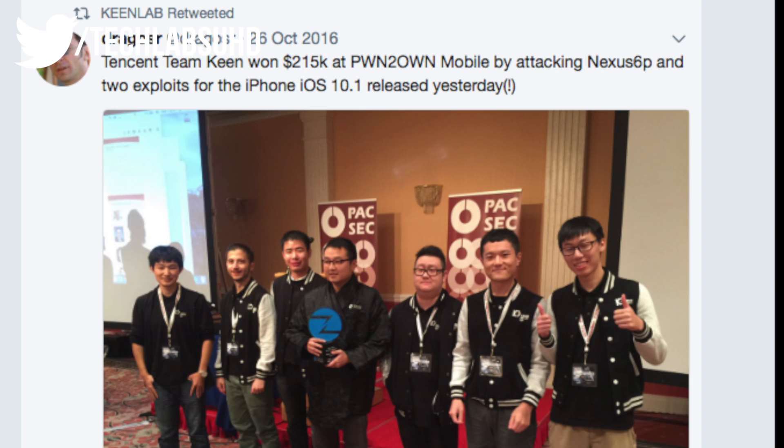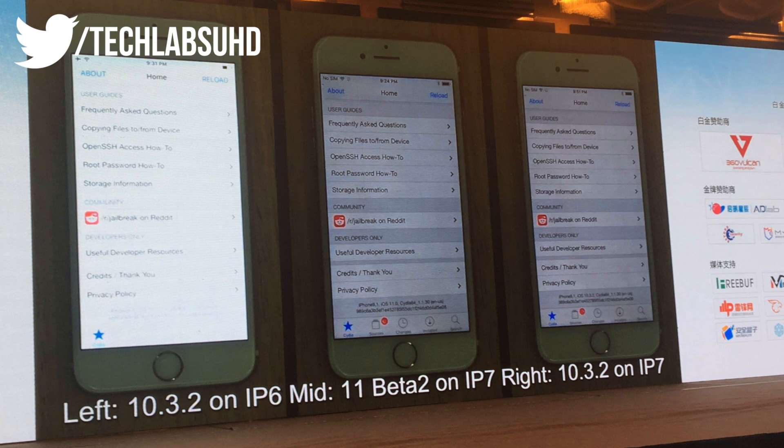I went ahead and checked their Twitter page and found a tweet saying they've been pwning the Nexus 6P and got a huge payout for that, as well as for two exploits for iOS 10.1 back in 2016. That's just another sign of them being more active than, say, Pangu. Hopefully anytime soon we'll get more information about their current jailbreak.